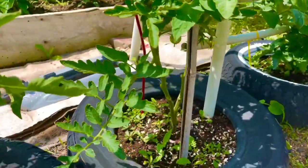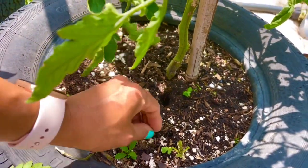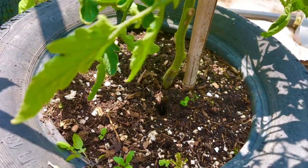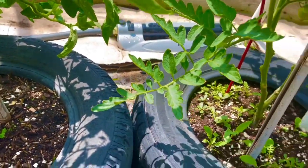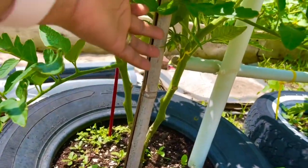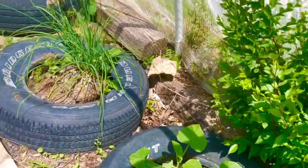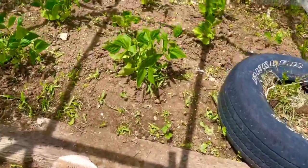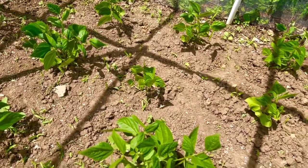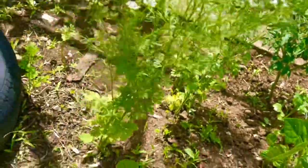Once in a while I sprinkle eggshells around the tomatoes to keep bugs away. Every morning I collect my eggshells from breakfast and reuse them instead of throwing them away. I already have some tomatoes forming. I also have pumpkin, oil squash, chives, and green beans growing here. This cilantro is from last year's seeds that just fell and started growing wherever they wanted.